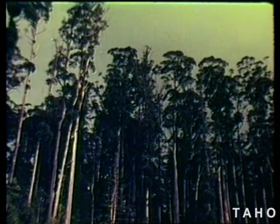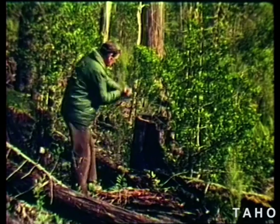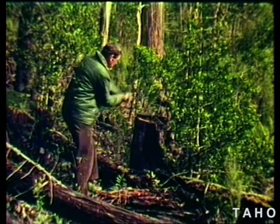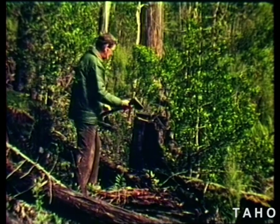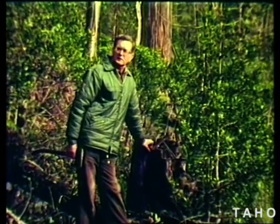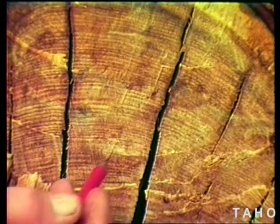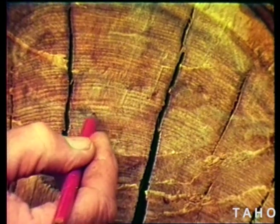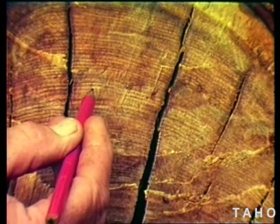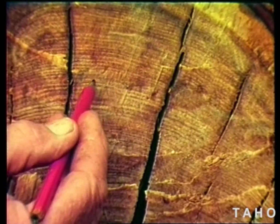This can be done by doing some ring counts. A tree puts on one growth ring each year — just one. So if you count the rings across a cut stump, you can find out how old a tree is. In this forest, the trees are 170 years old. The large trees in the understory are of the same age.